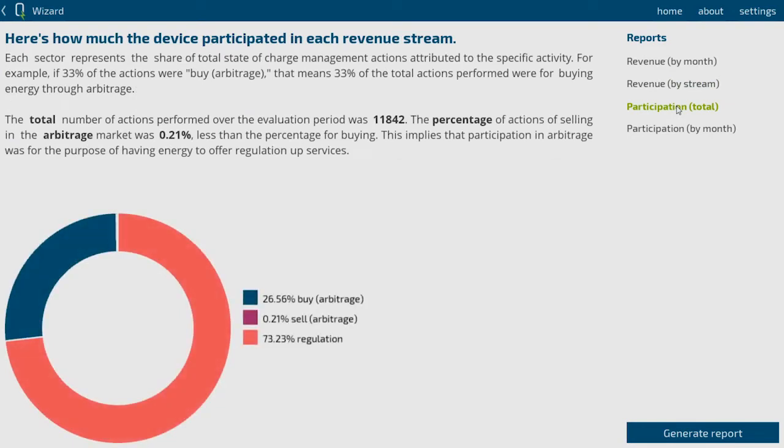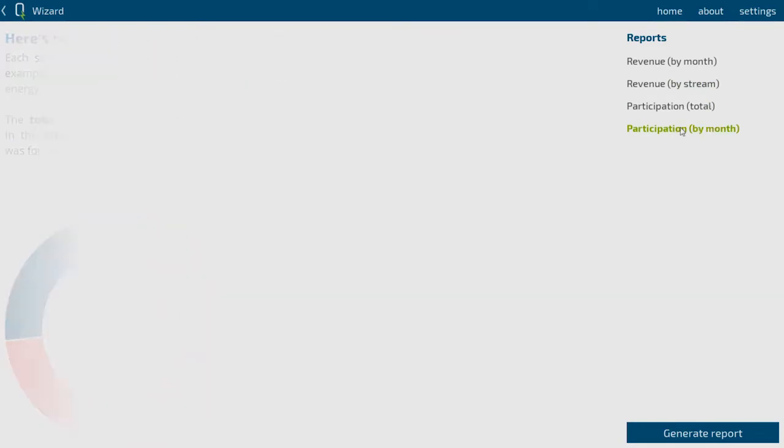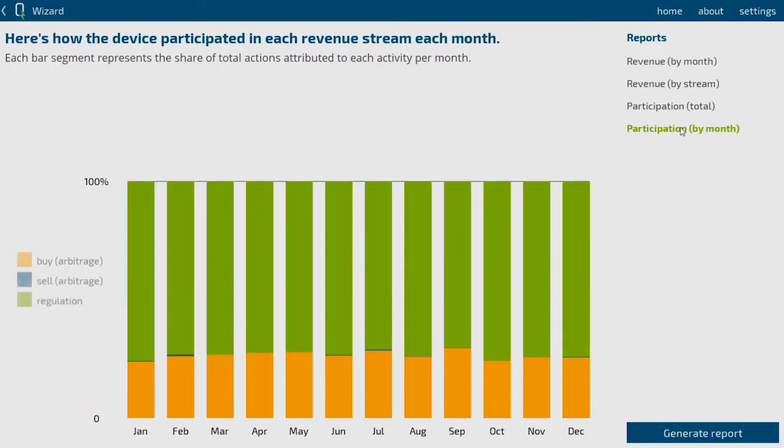Very quickly you can get from not knowing anything about what an energy storage system would do in your scenario to having a good sense of what you might be able to make from an energy storage system.